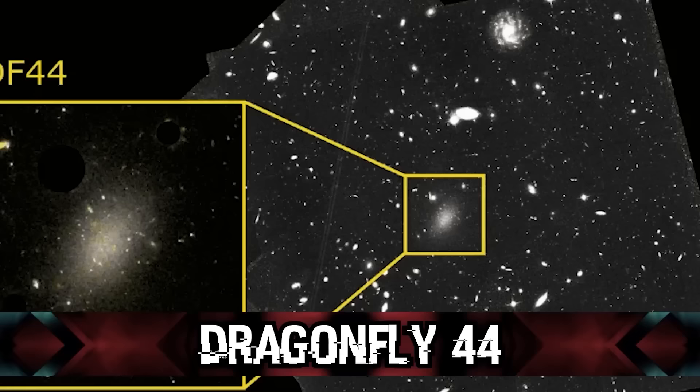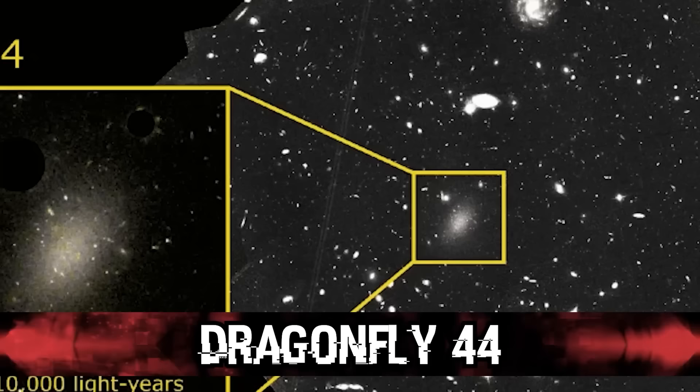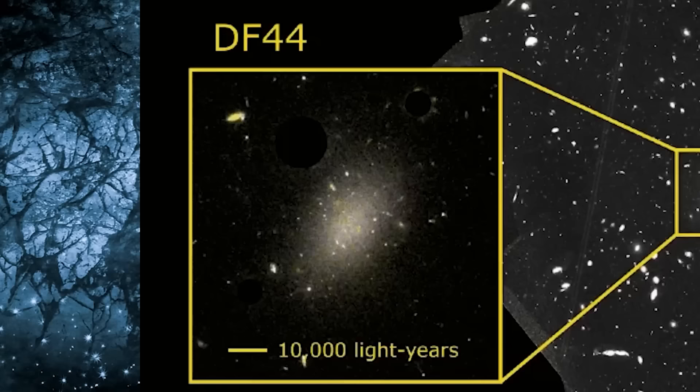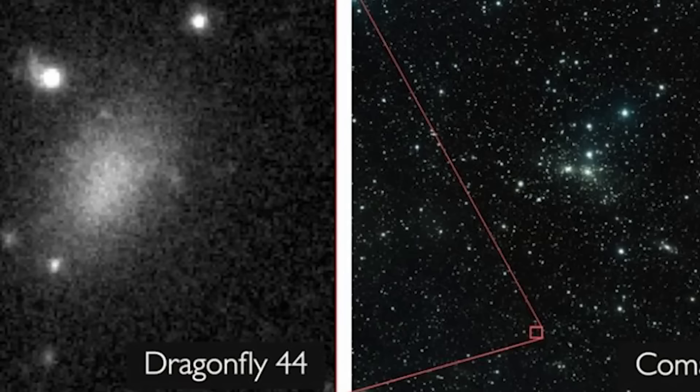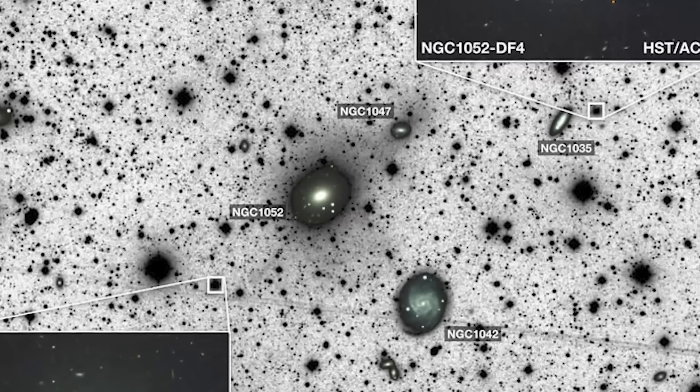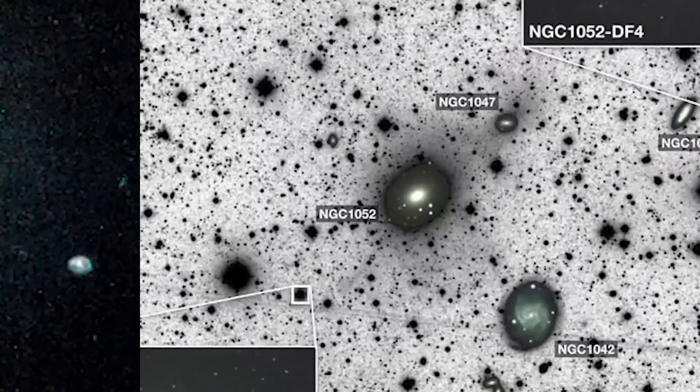Starting off in our number 10 spot we have Dragonfly 44. This is an ultra-diffuse galaxy located in the Coma Cluster. It was first discovered because of the influence it is having on our Milky Way galaxy — astronomers noticed strange ripples in our galaxy due to the pull of Dragonfly 44's gravity as it orbited around our own. When experts looked into the galaxy more, they realized it is actually quite dark — we can only really see it due to four bright stars that shine out of the otherwise dark galaxy. This led to the hypothesis that the galaxy must be largely made of dark matter, and it was found to be made up of 99.99% dark matter.